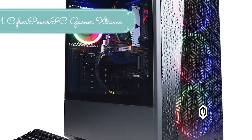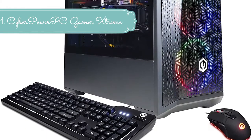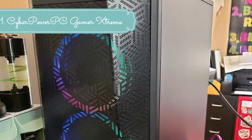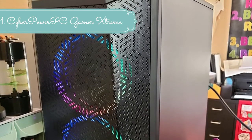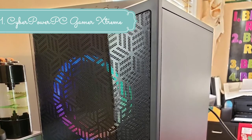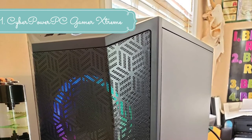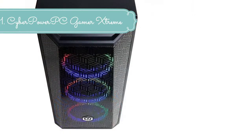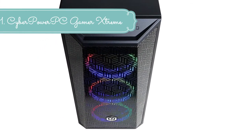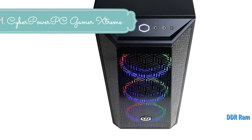With faster, intelligent multi-core technology that applies processing power where it's needed most, Intel Core i5 processors deliver an incredible breakthrough in PC performance. You'll multi-task applications faster and unleash incredible digital media creation. GeForce GTX 16 series graphics cards are powered by Pascal to deliver up to 3x the performance of previous generation graphics cards, plus innovative new gaming technologies and breakthrough gaming experiences.